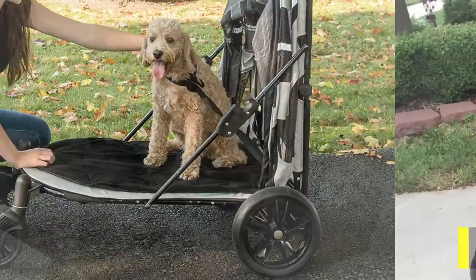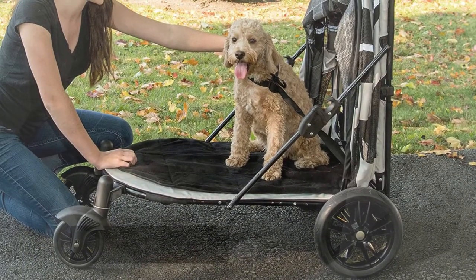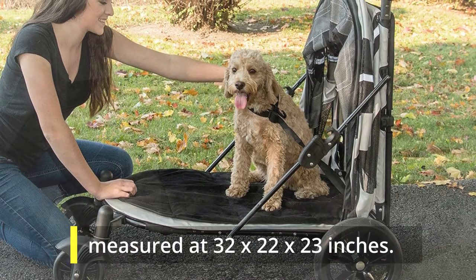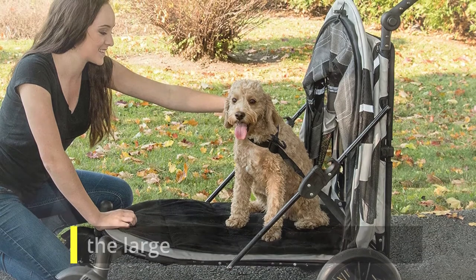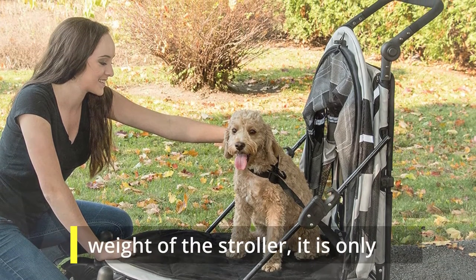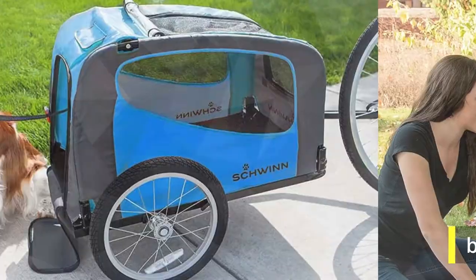Best Large Dog Stroller: Pet Garno Zip Stroller. The length of this stroller is measured at 32 by 22 by 23 inches. It can accommodate up to 150 pounds. As for the weight of the stroller itself, it is only 26 pounds, so you can simply bring it anywhere.